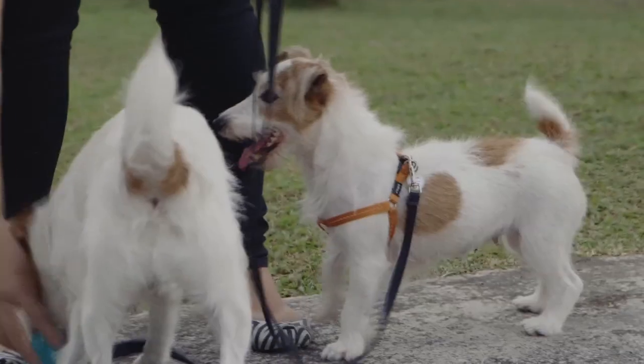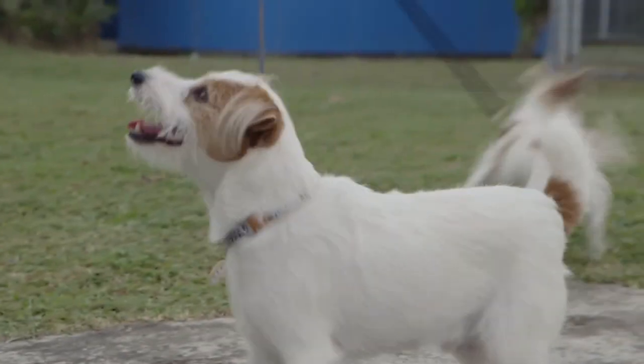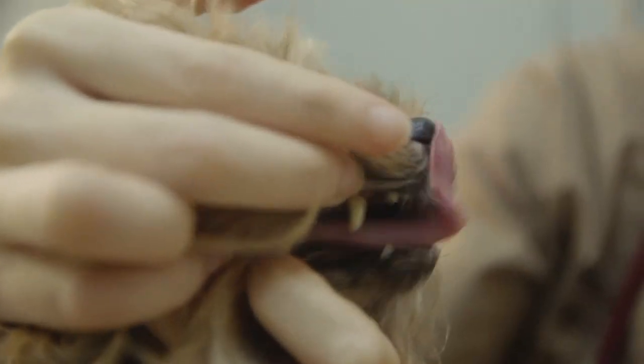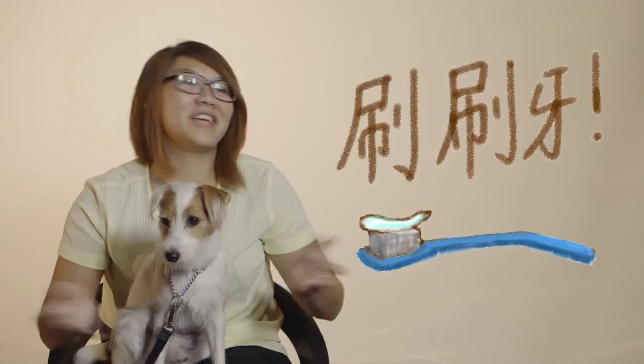When I got Pecan, she actually had very bad teeth, so she had to go for dental scaling. We learned from there that brushing the dog's teeth is very important. So now we brush their teeth every day, and they love it because we use dog toothpaste. When I call them, they all run over and get their teeth brushed.